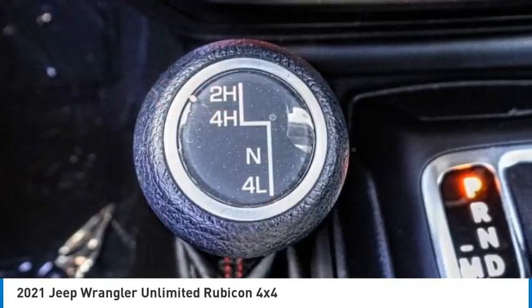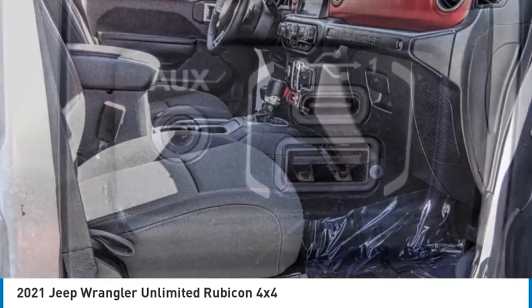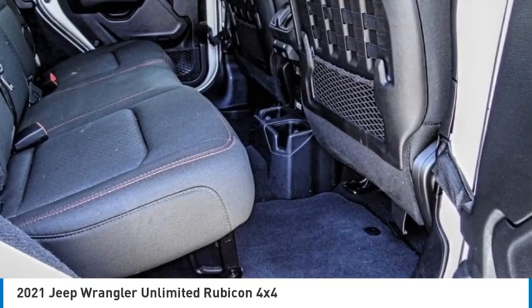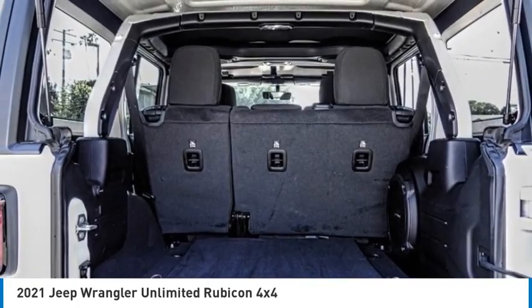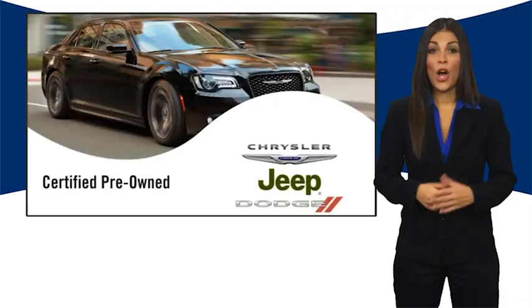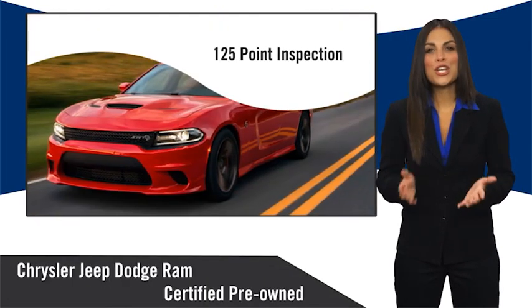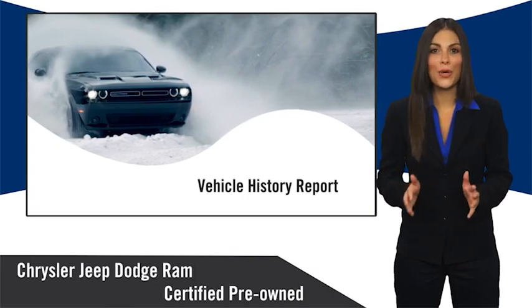Come take a test drive today. All Chrysler Group certified pre-owned vehicles pass a stringent inspection process, guaranteeing that only the finest vehicles get certified.